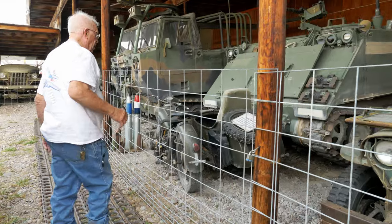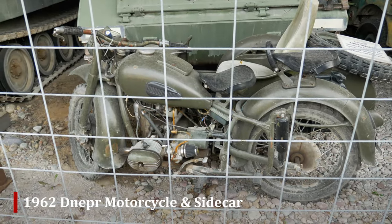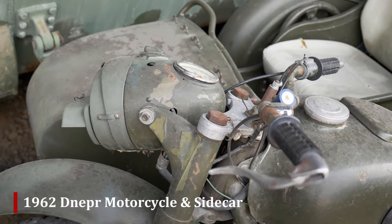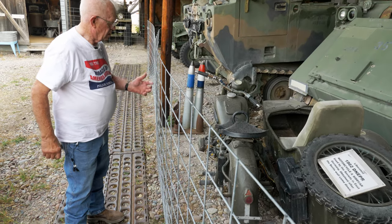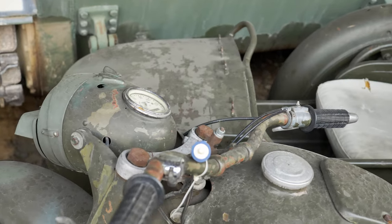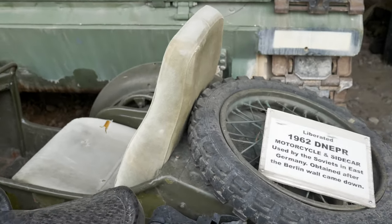Next we have what we call a liberated or captured-from-the-enemy 1962 Nepper motorcycle. It was built by the communists and comes with a sidecar. We give rides on it and use it in parades.